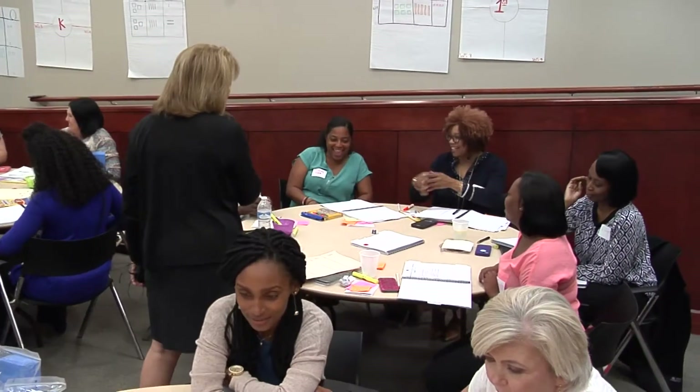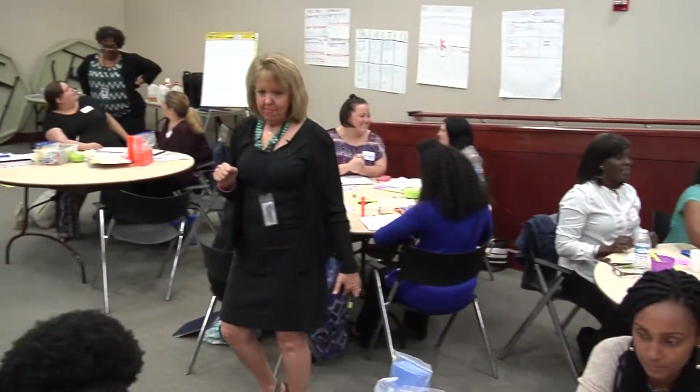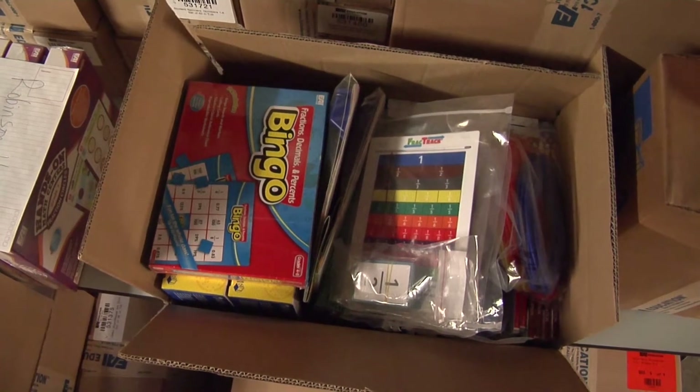Today we have some of our target schools that have been identified by the Office of School Improvement, either for low performance on test scores or longitudinal data that supports the need to provide greater interventions for their students, especially in math. The boxes in this warehouse contain materials purchased by the Office of School Improvement to support math instruction through the use of math manipulatives in at-risk schools.